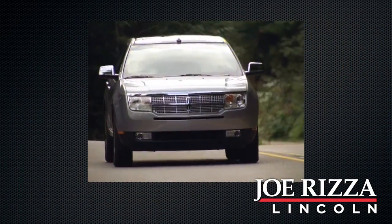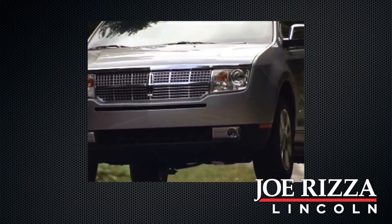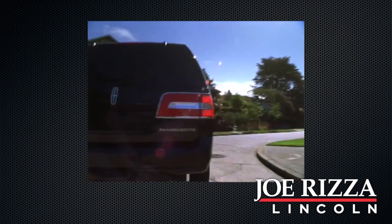Every Lincoln that we certify is gently used and must adhere to our meticulous 200-point inspection process. If it meets our specifications, we guarantee it will meet yours.